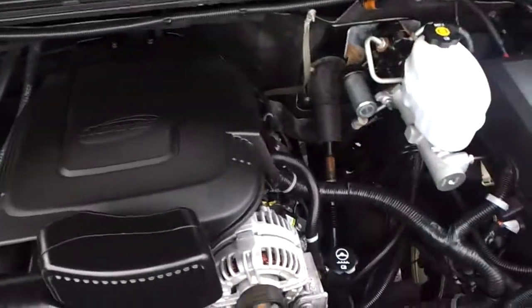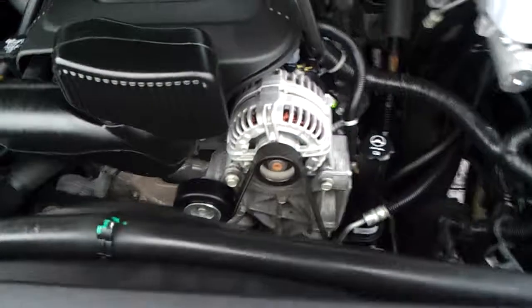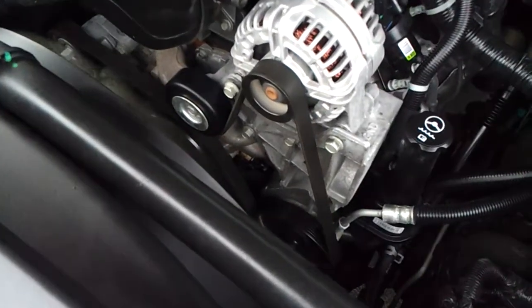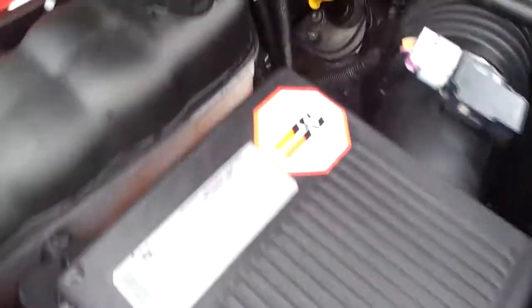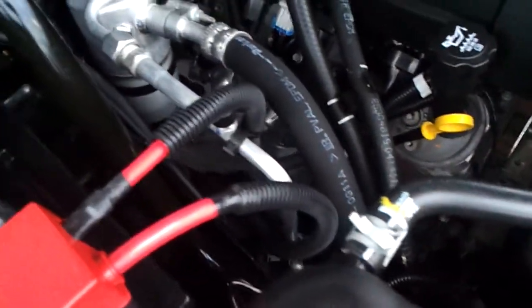Good old 6.0-liter — obviously no ticking noises or anything like that coming from the motor. It is still completely under warranty. There's a cold air filter on there, makes it a little louder but gives a little better fuel economy.